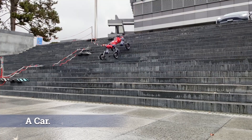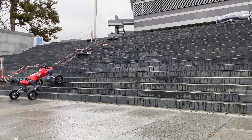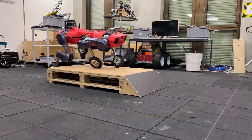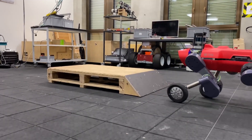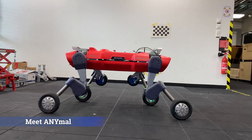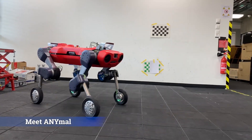The legs double as shock absorbers, facilitating smooth transitions when rolling down stairs or curbs. Equipped with GPS, LiDAR sensors, and cameras, the SwissMile robot autonomously navigates urban environments, ensuring it can avoid obstacles while moving through city streets.